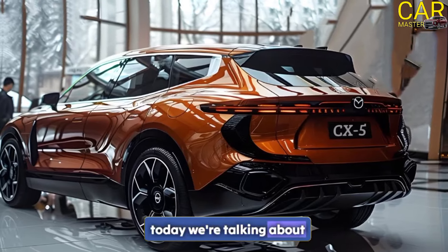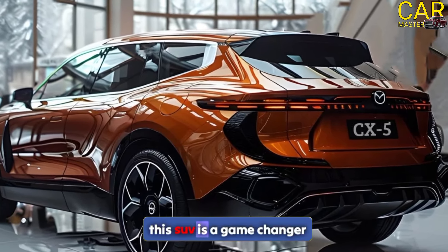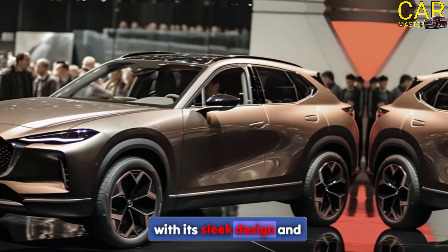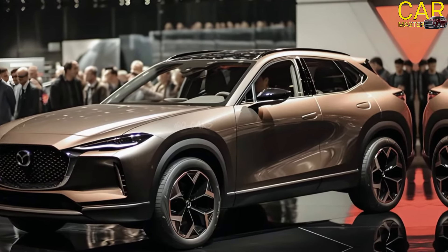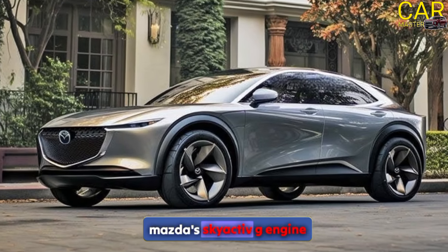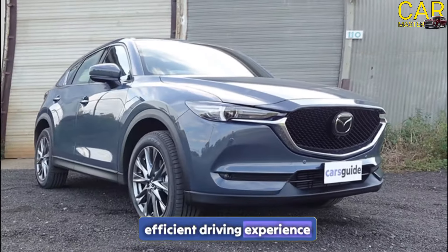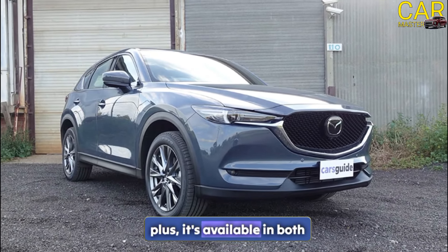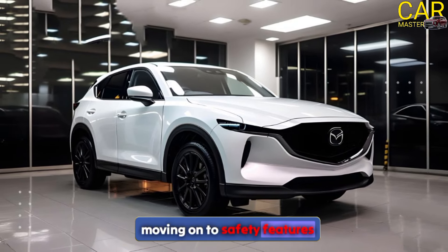Today we're talking about the 2025 Mazda CX-5. This SUV is a game changer with its sleek design and advanced technology. First off, the CX-5 is equipped with Mazda's SKYACTIV-G engine, providing a smooth and efficient driving experience. It's available in both front-wheel and all-wheel drive options.